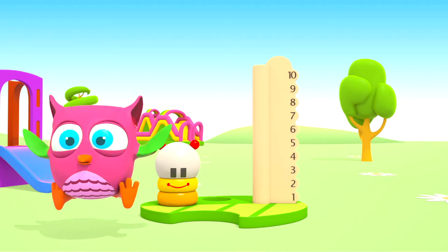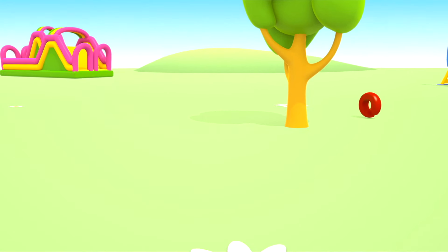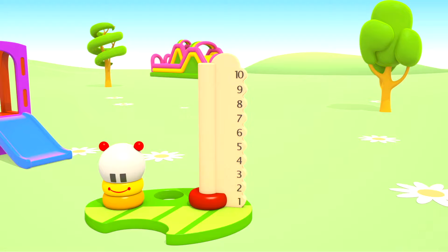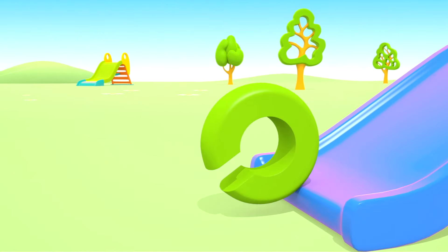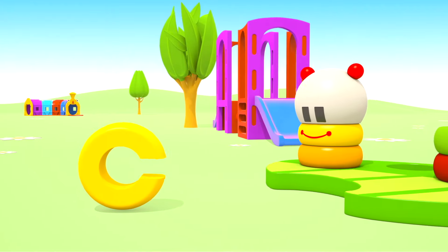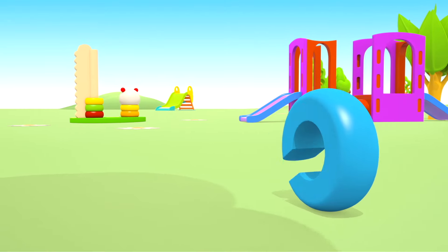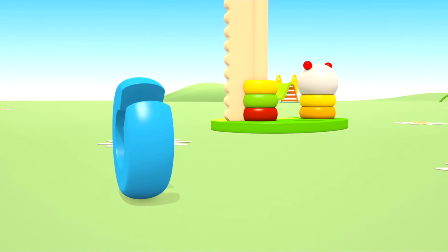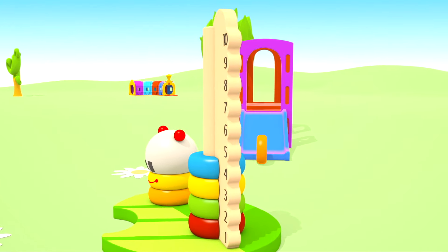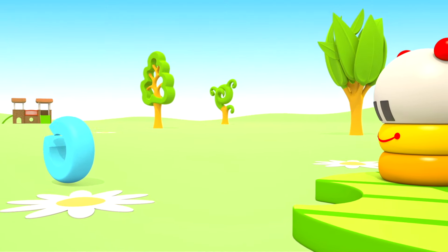This is a toy caterpillar. We need to put rings on its tail. This ring is red. This one is green. Yellow. Blue.